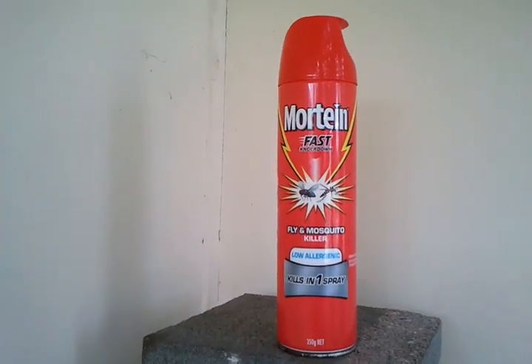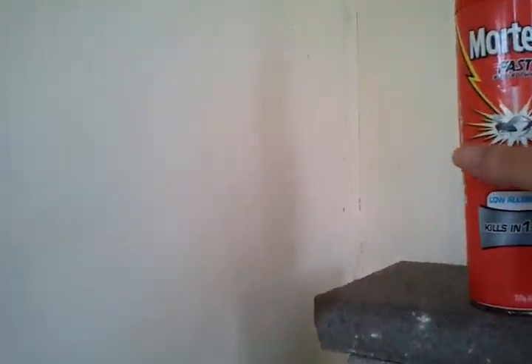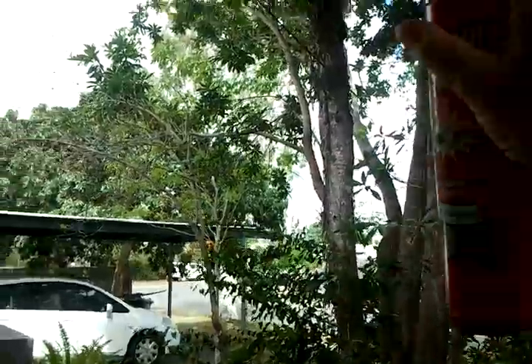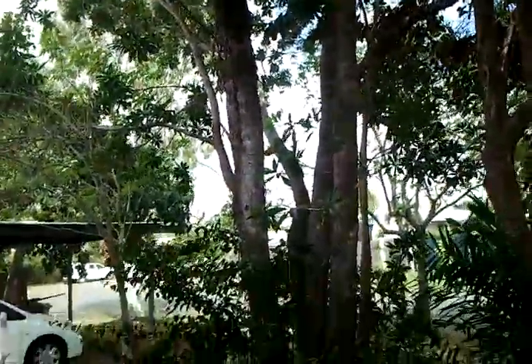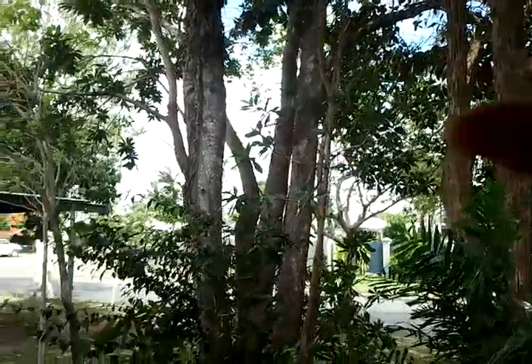What you do is spray out here in this big area away from the hive — not near the hive itself. Try to pick the wind direction so the wind blows away from the hive.